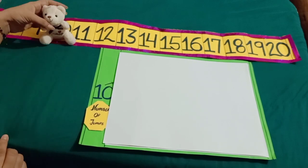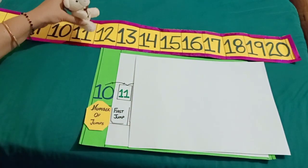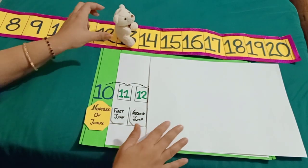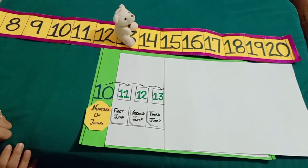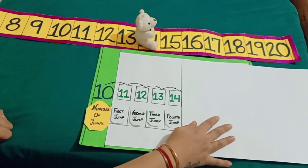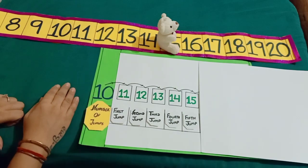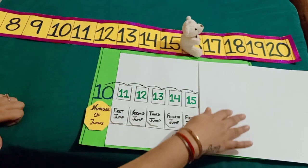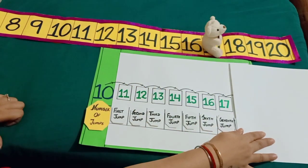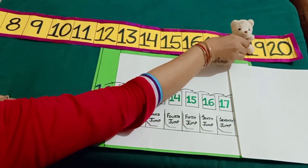When Minnie takes her first jump from 10, she reaches at 11. She takes 1 more jump and reaches at 12. She takes 1 more jump and reaches at 14. She takes 1 more jump and reaches at 15. Similarly, she takes 1 more jump and reaches at 16. She takes 1 more jump and reaches at 17.